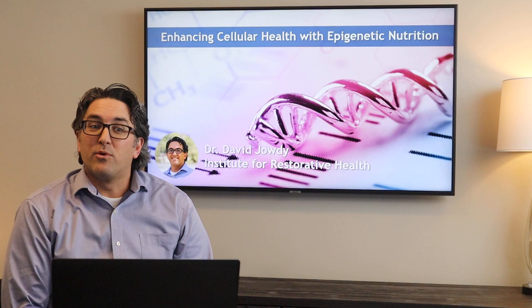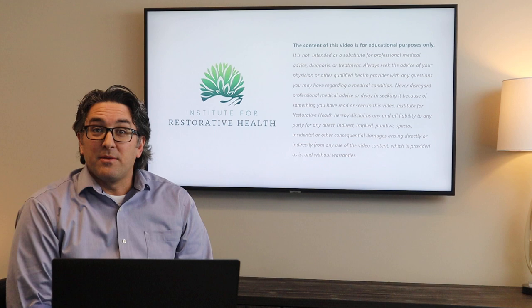Hi and welcome to the Institute for Restorative Health. I'm Dr. David Jowdy and today we'll be discussing enhancing cellular health with epigenetic nutrition.